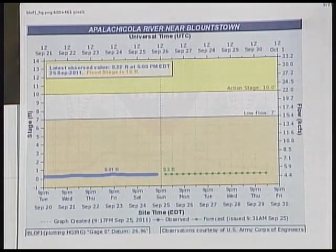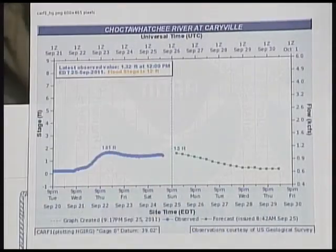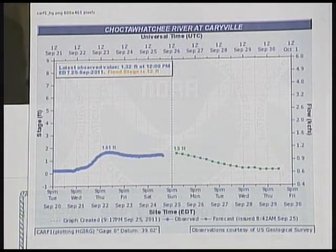River readings: the Apalachicola at Blountstown is reading 0.3, flatline at a 0.3. The Choctawhatchee at Caryville — we did have a little bit of action there. We had a 1.4 and it's dropping off slowly today and tomorrow, getting back down below one foot by the middle of the week. So we do have a slightly dropping water on the Choctawhatchee River.